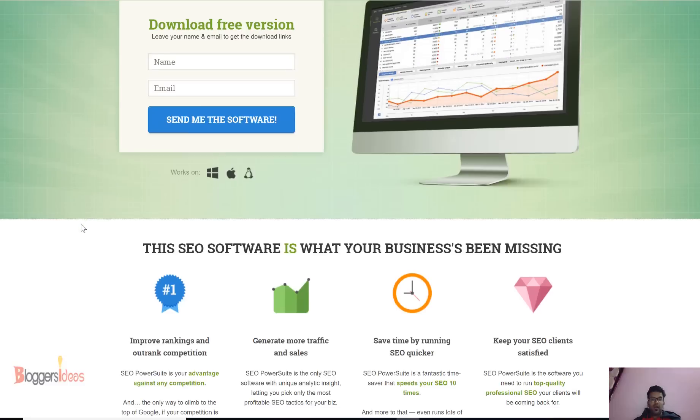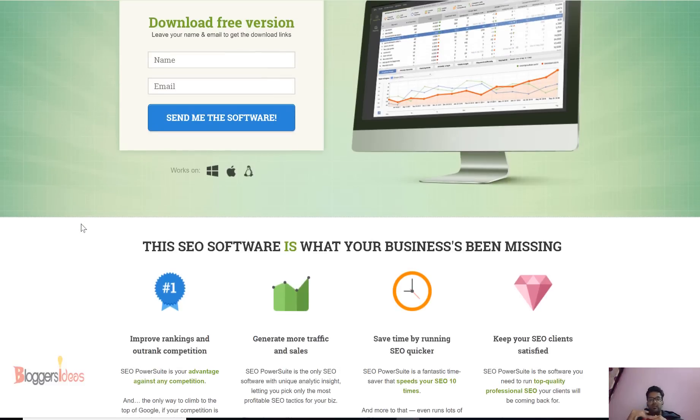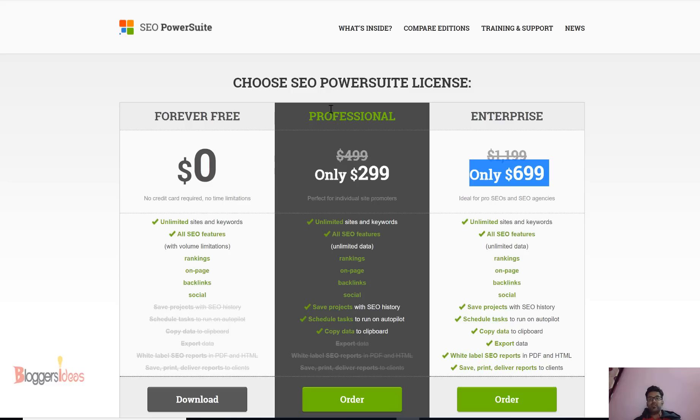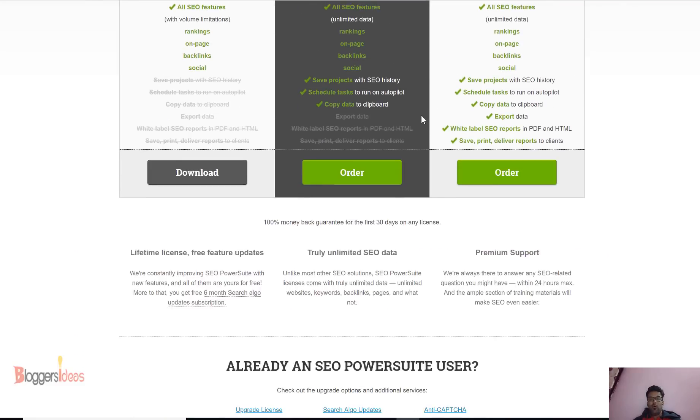This software gives you a detailed analysis about your SEO sites. Whether you're looking to do an audit, backlink tracking, or anything else — everything is there. They have plans like professional and enterprise, and you can check out my link in the description below to save your money.